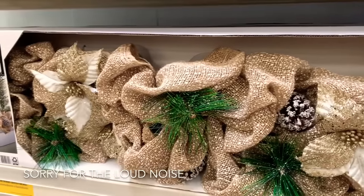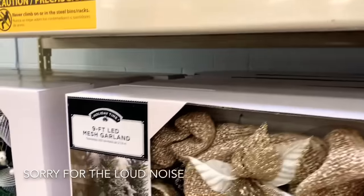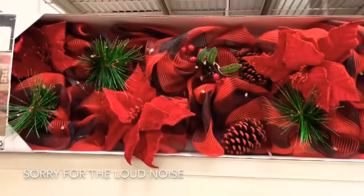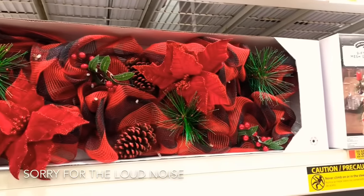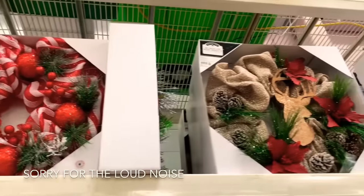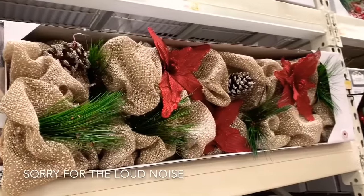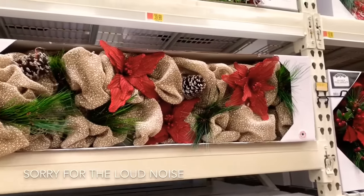They have this garland here for $39.98. They have the 9-foot mesh garland for $39.98. Look at this pretty wreath right here — that would be a nice centerpiece to put in the middle of your table. And more wreaths at the top here — those bigger ones are going for $39.98. I love this garland — it's giving me so many ideas for what my table is going to look like for the holidays.